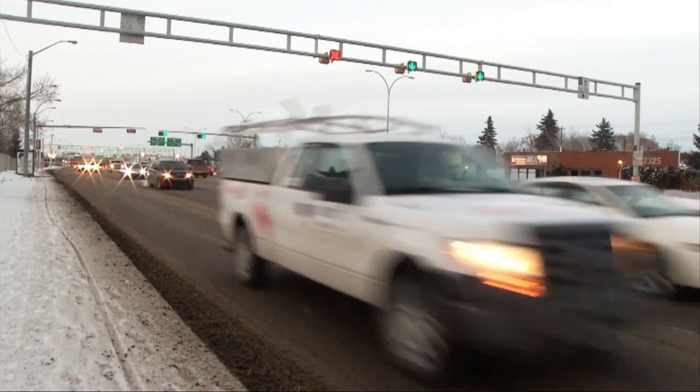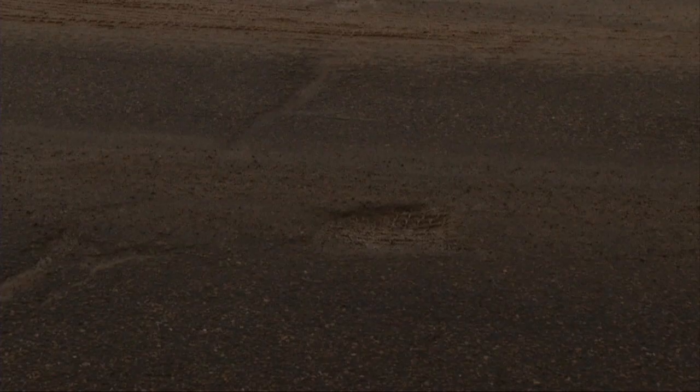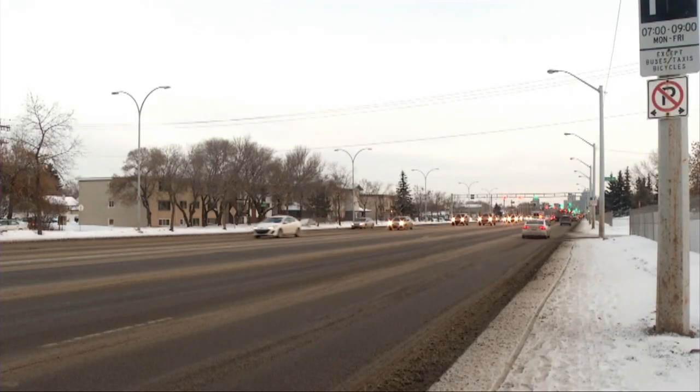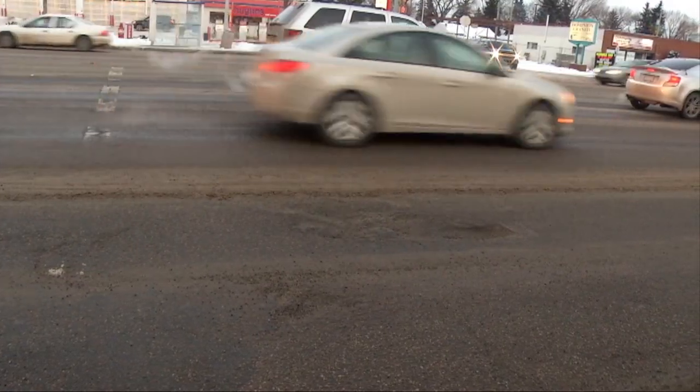Pothole crews come out in full force usually in early spring. However, this year we'll likely be seeing pothole repairs start much earlier. Extreme temperature fluctuations, freezing rain, and thawing periods throughout the season have played a role in making pothole situations especially bad this winter season. Council asked for a reasonable target and they set 10% of the arterial roads in need of rehabilitation. City Council is committing $55 million to pothole repairs and road renewal this year, and city crews have already filled 17,000 potholes in January alone.